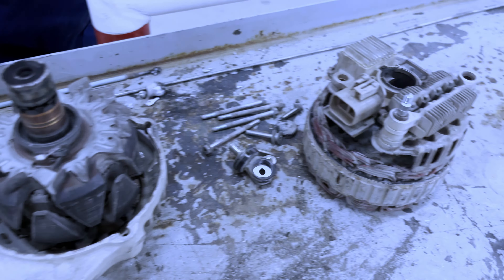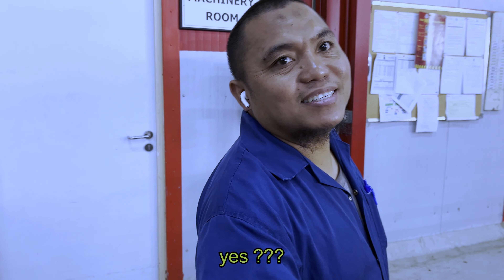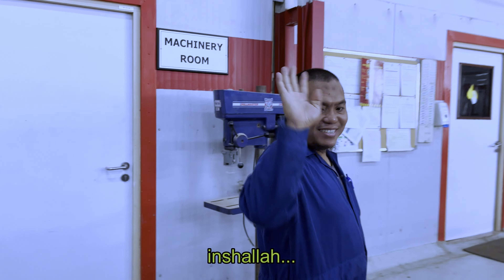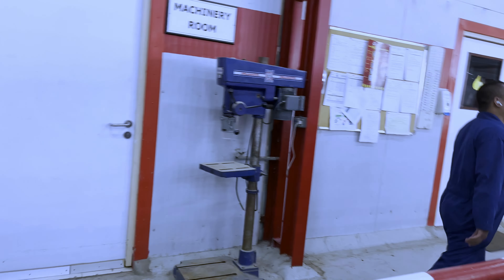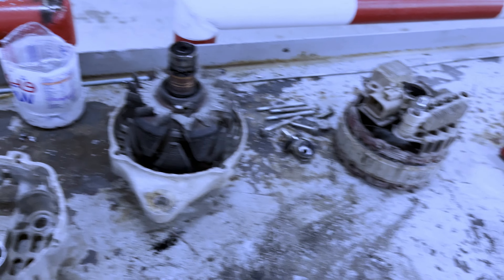Now there is no more power coming out from this. Our friend here — how are you doing? Nice to see you. You'll be on the YouTube channel. What is your name? This is the best mechanic here; I think he's also an electrician. We have some Filipino brothers working here.